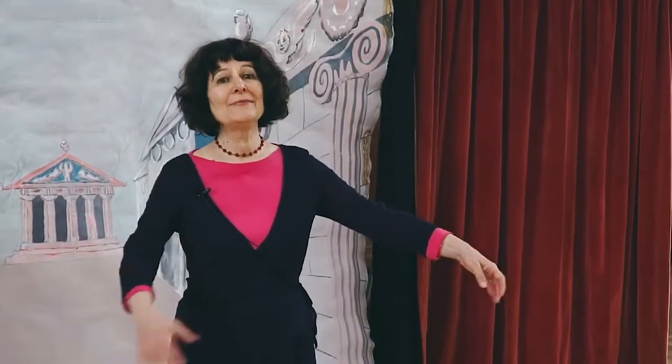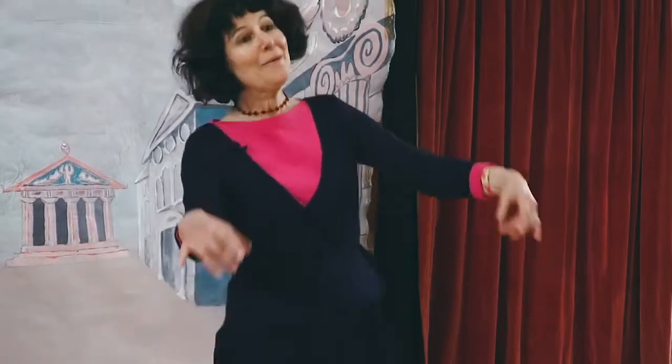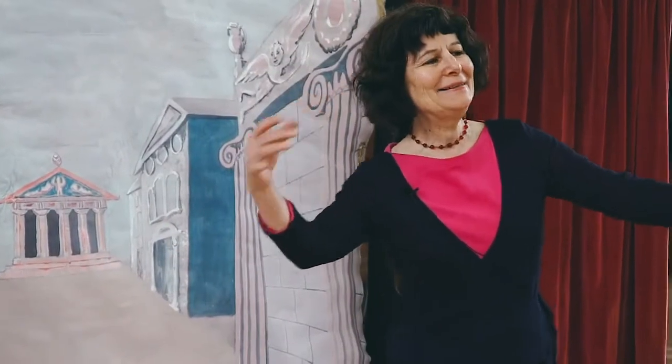So if you have a sort of double step — three steps in Renaissance times — your arms are here all the time. But in Baroque: one, two, three. One, two, three. One, two, three. And Baroque dance is very closely related to the music.